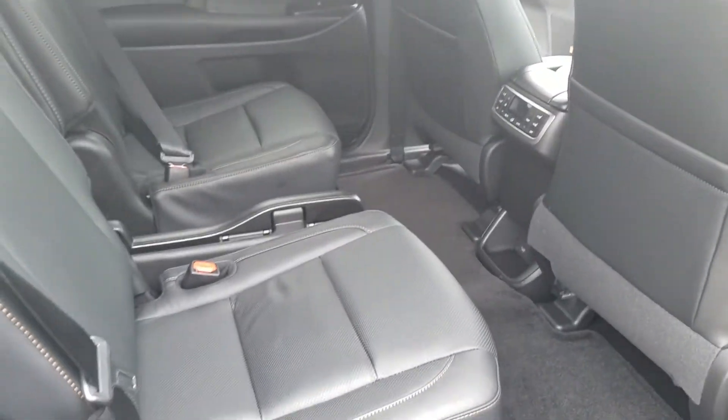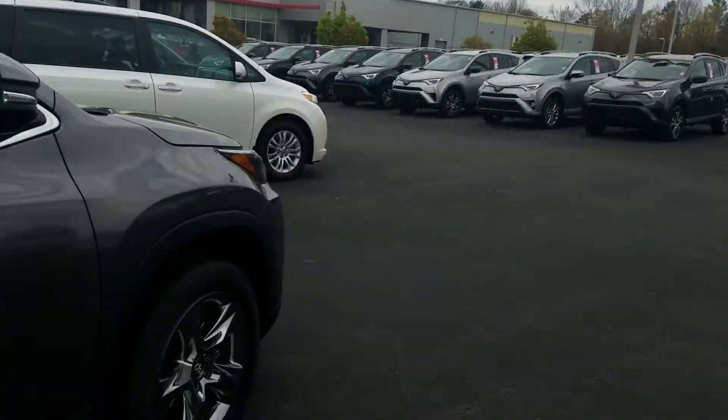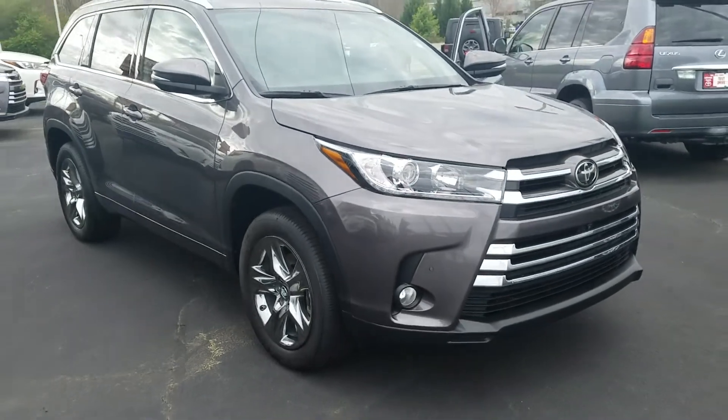The back seats back here are captain's chairs. This one happens to be gray in color — it's the Pre-Dawn Gray Mica, a very popular color with Toyota. We sell quite a bit of these.